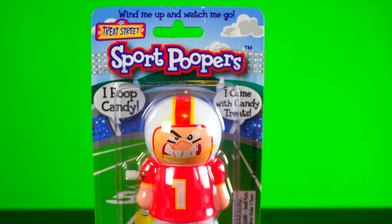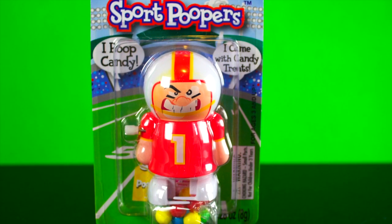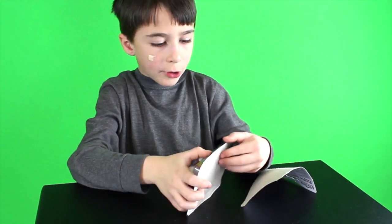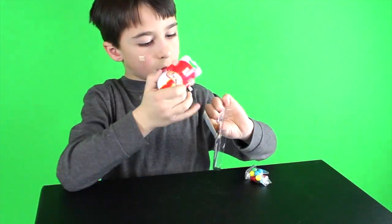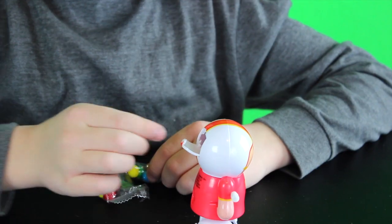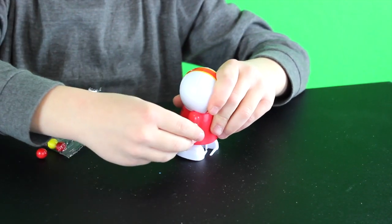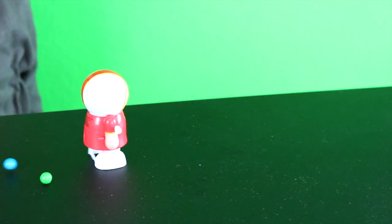Here is the Treat Street Sport Pooper. It comes with a sport guy and candy treats. It also comes with a coupon. You put the candy treats in the back of his helmet. Then wind him up and watch him poop.